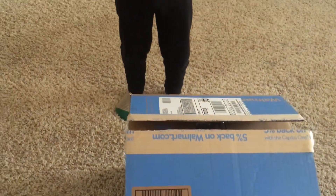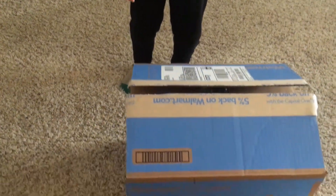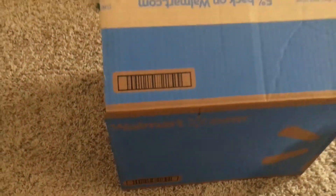All right, Benjamin, we got a special delivery. You ready? Yeah. Okay, let's open it up.